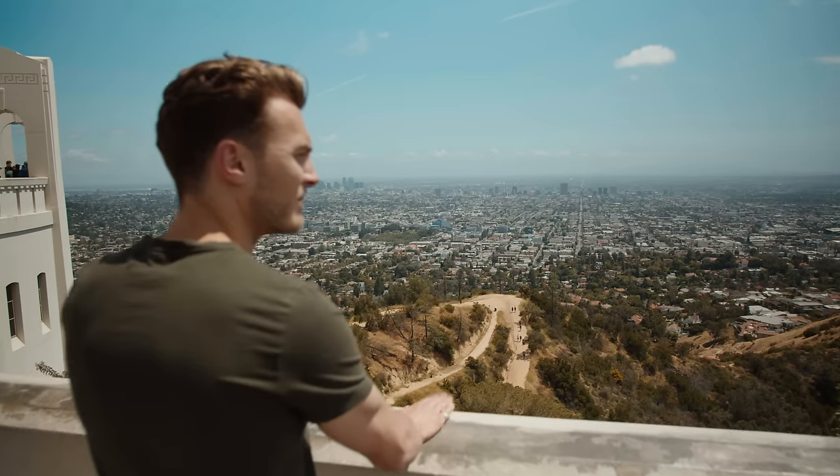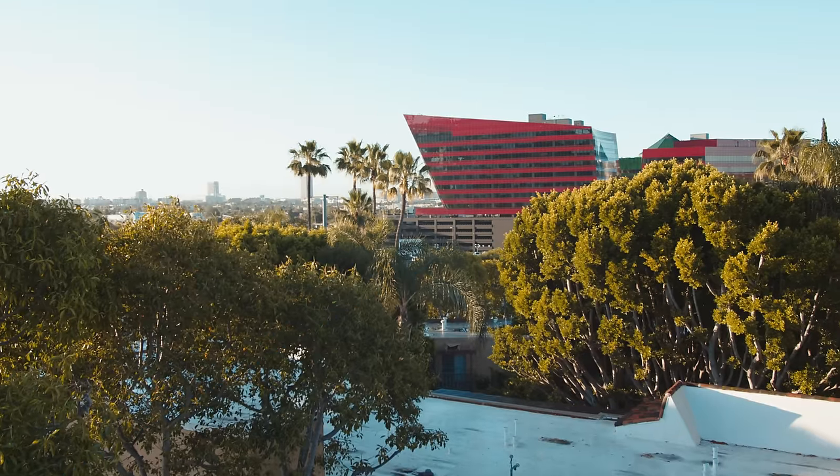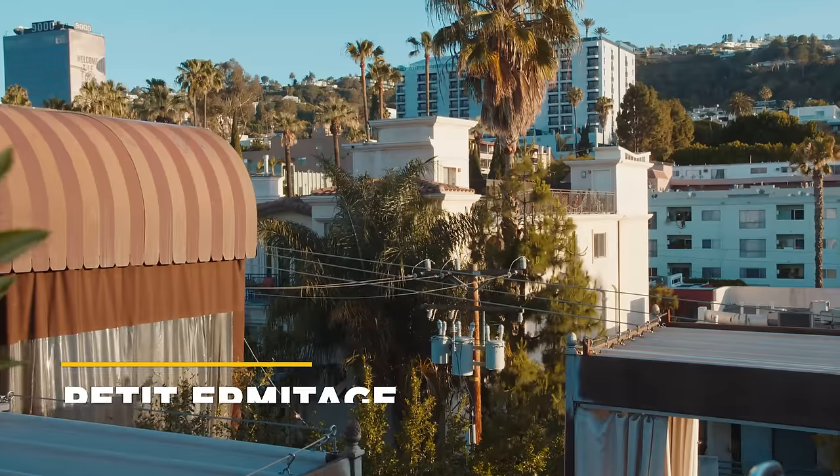Hey, I'm Jesse. Behind the camera is Will and together we are Topjaw. We are in LA for Topjaw's first trip to the USA. For our time here in LA, we are staying in Petit Hermitage.